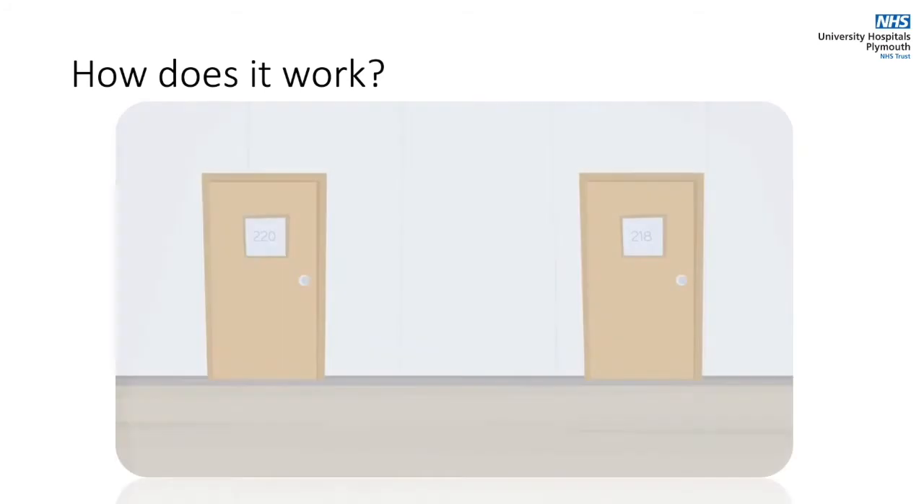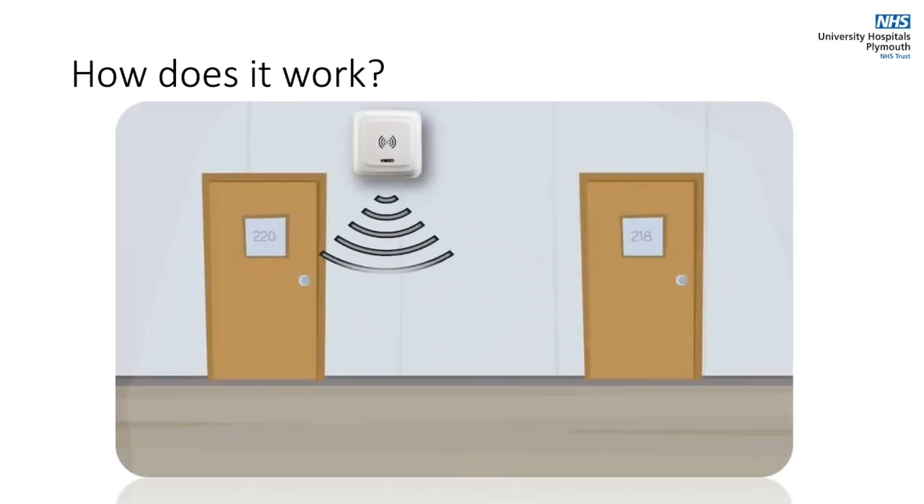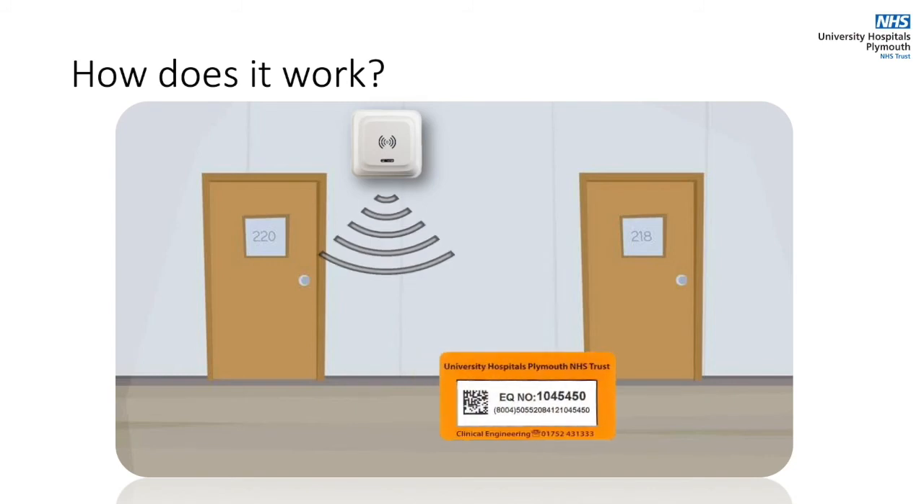On a typical corridor there will be an antenna fixed to the wall constantly emitting an RFID signal. When a device passes by, that signal will energize the RFID label allowing it to transmit its own signal back. This provides unique data and the antenna location determines which devices have been seen where as well as the direction of travel.